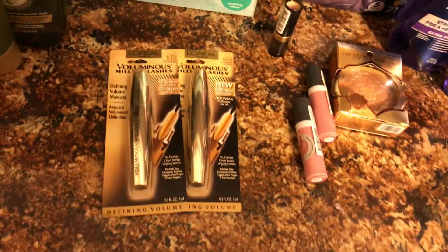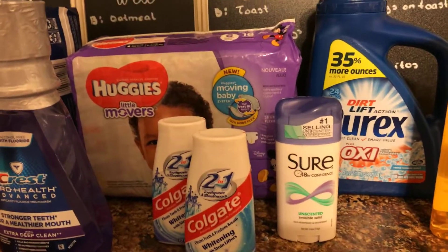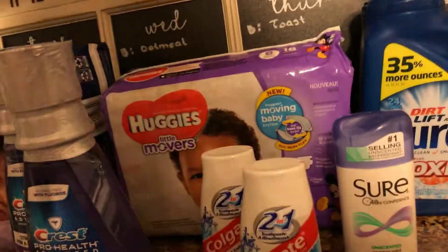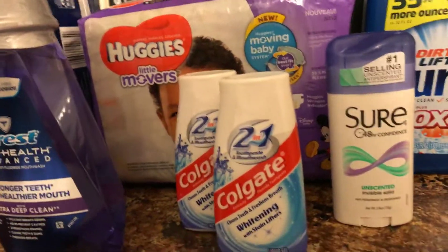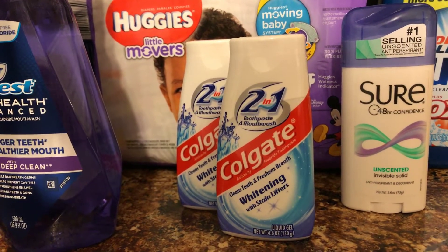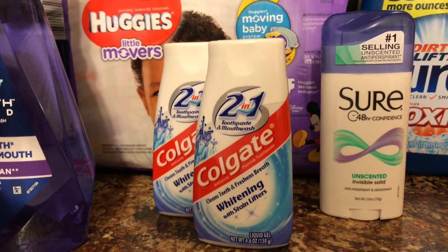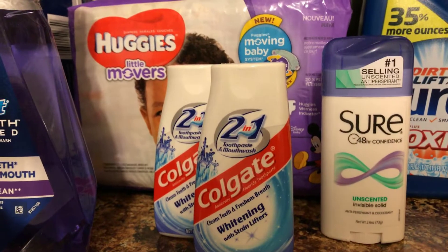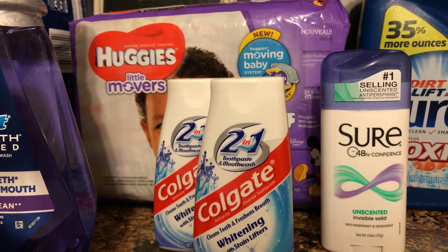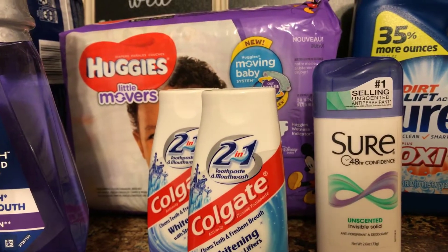An easy one — if you are a new couponer, this is the deal for you. You can get Sure or Brute this week, found in the 3-4 Smart Source. Buy one for $2, there's a newspaper coupon for $1 off, you pay a dollar at the register and get $1 back — it's completely free. And if you have Ibotta, there is a $0.25 off any deodorant rebate, making this actually a $0.25 moneymaker.